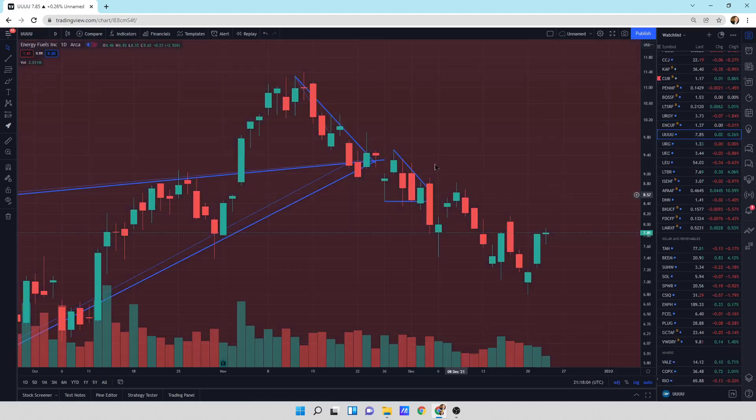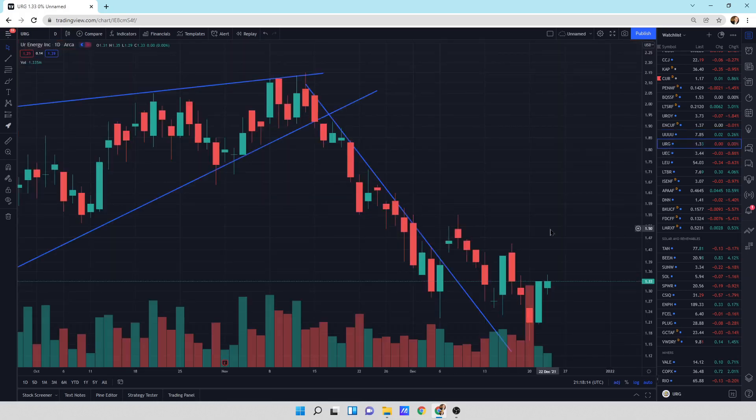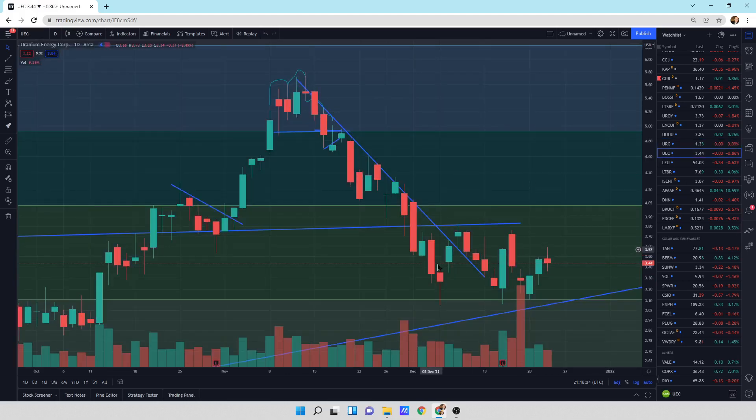UU — not too much of a pattern here, just kind of rocking sideways, mostly downward to sideways. URG — broken downtrend, just kind of bopping sideways still. Usually you go downtrend, sideways, and then try to break to the upside eventually. UEC is trying to get its sideways movement on — bullish engulfing. Hopefully we can get some traction here.